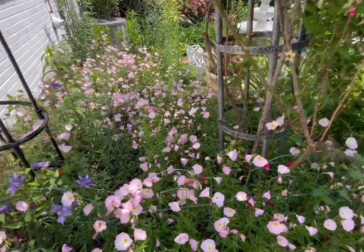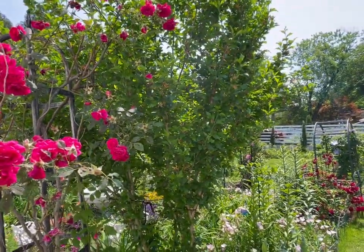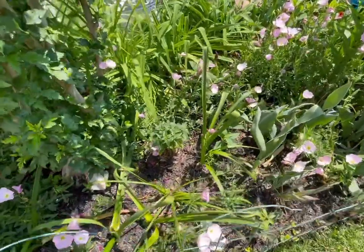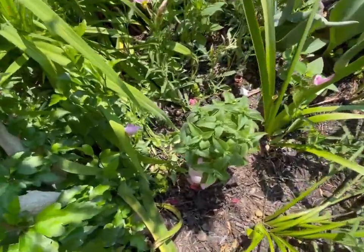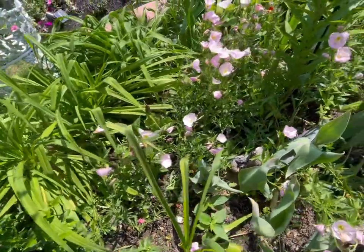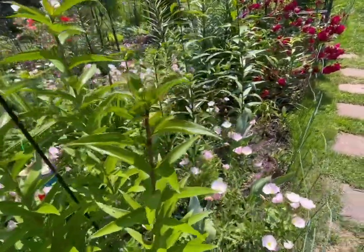Next to the climbing rose is the Rose of Sharon. It has double pink flowers — I think it's called Chiffon, but I'm not sure. I'm going to have another garden tour to show you those beautiful blooms. This one here is the bee balm. I'm not sure if this is the red one or the pink one, but I planted several of them and I can't wait to see them bloom. They grow taller.